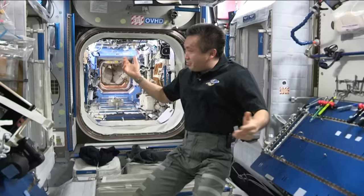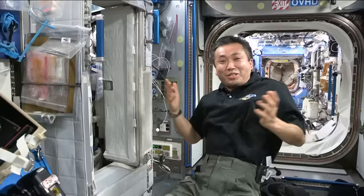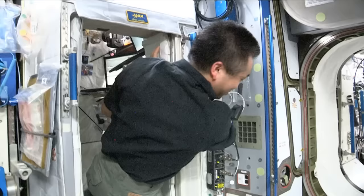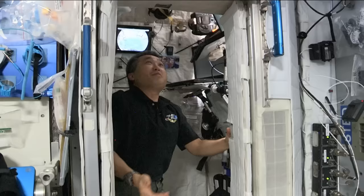This is the crew quarter. The size is similar to the old telephone box. Actually, this is the place that I stayed on my first long duration flight four years ago — I get to sleep in the same place. When you open the door you can get in there. It's a little taller than my height, so it's very comfortable.